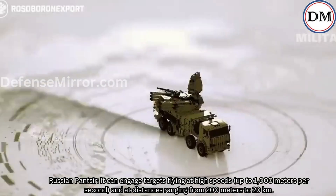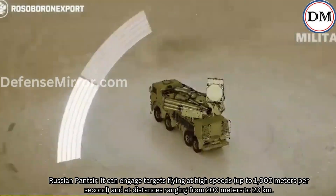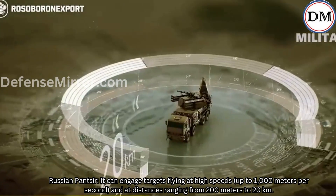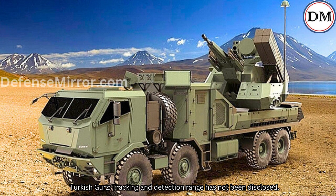Tracking and Targeting: The Russian Panzer-S can engage targets flying at high speeds up to 1,000 meters per second, and at distances ranging from 200 meters to 20 kilometers. The Turkish GURS tracking and detection range has not been disclosed.